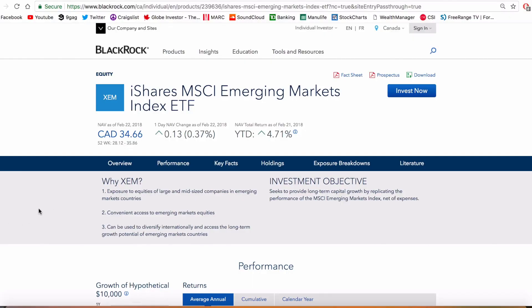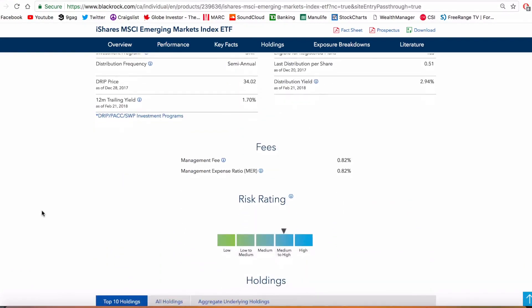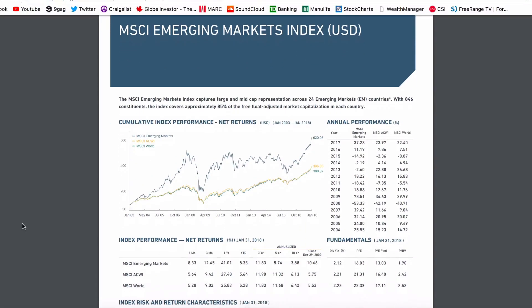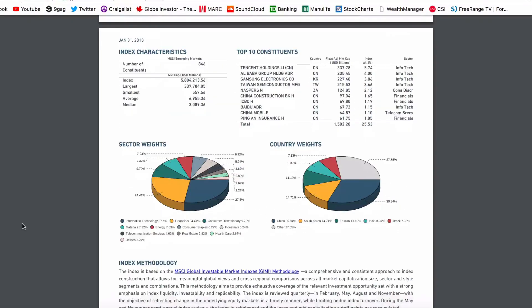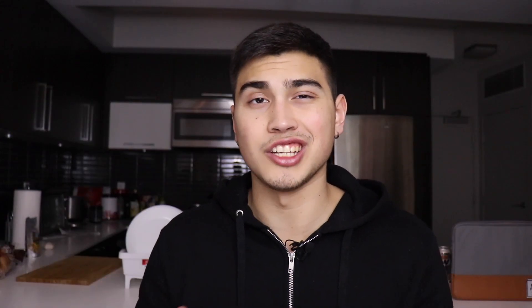The fourth and final ETF is one of my personal favorites as a younger investor: XEM, the iShares MSCI Emerging Markets Index ETF. This ETF is not for everybody — it's a higher-risk fund — but assuming you have the risk tolerance for it, it's an awesome fund. XEM seeks to provide long-term capital growth by replicating the performance of the MSCI Emerging Markets Index, which contains around 850 stocks across 24 different countries including Brazil, India, Taiwan, and China.